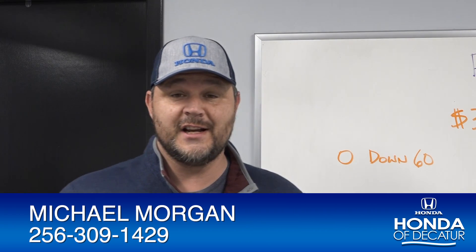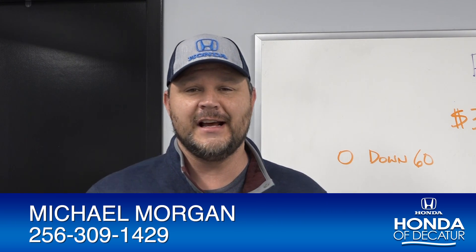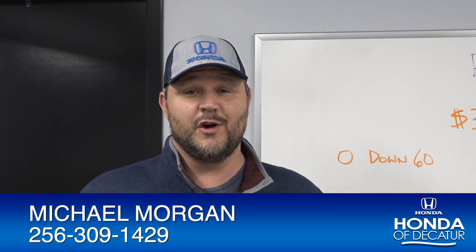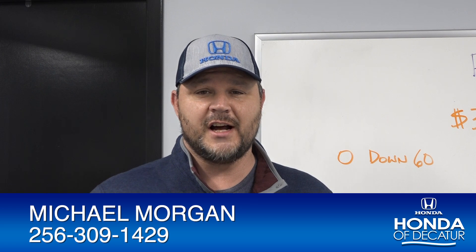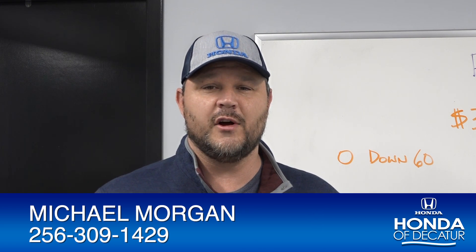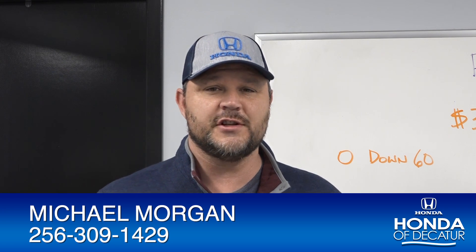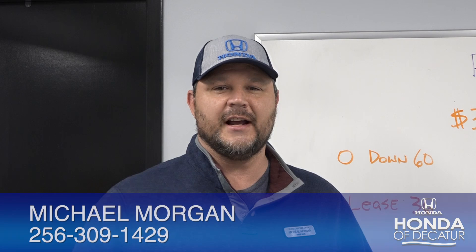So which is it going to be — an SUV or a minivan? They're both made right here in Alabama, they're both great vehicles. Come down and take a look for yourself. As you can see, they're only dollars apart from each other. My name is Michael Morgan here at Honda Decatur, 735 Beltline Road. Give me a call at 256-309-1429, or just come by and ask for me. I promise you it's easy here at Honda Decatur — we'll get you taken care of.